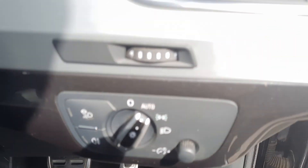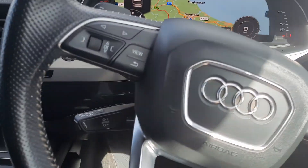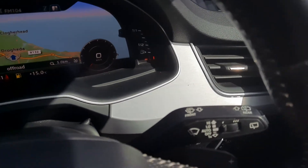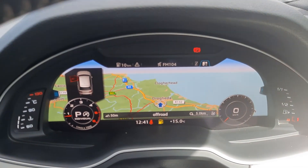Auto headlights, your multifunction steering wheel with Bluetooth connectivity and cruise control. It also has auto wipers as well as paddle shift.